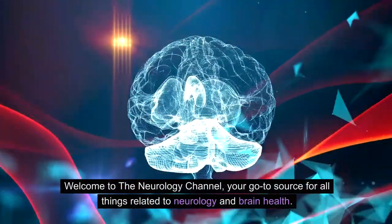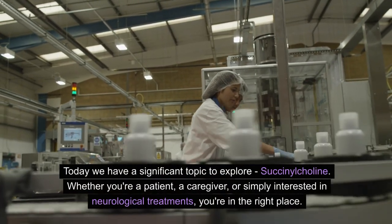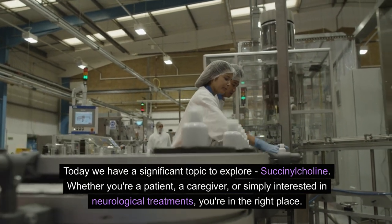Welcome to the Neurology Channel, your go-to source for all things related to neurology and brain health. Today we have a significant topic to explore: succinylcholine. Whether you're a patient, a caregiver, or simply interested in neurological treatments, you're in the right place.